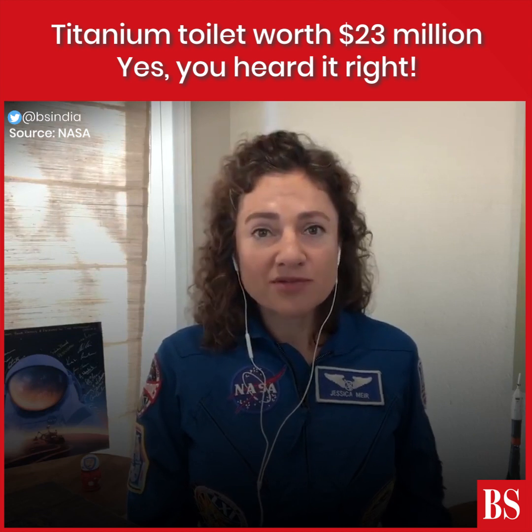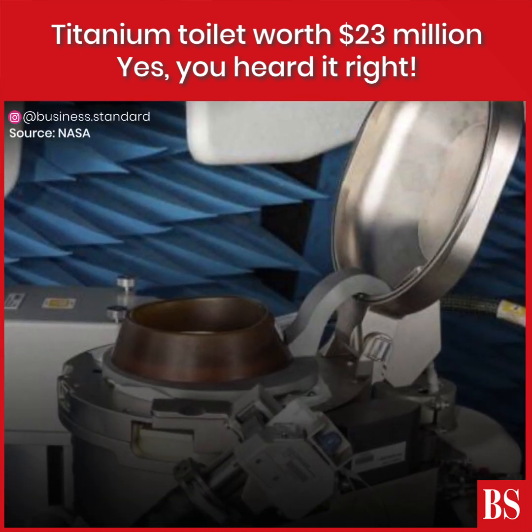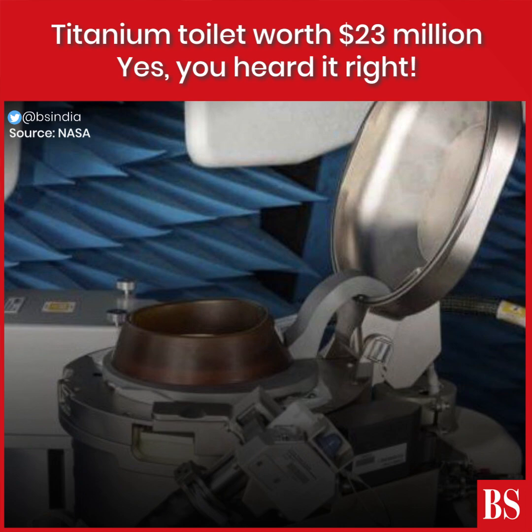It'll also increase the capacity — we'll have another toilet on board the space station. We can continue to test and refine these technologies that will be used in the future in the Orion spacecraft when astronauts return to the moon.